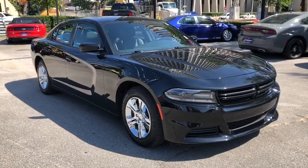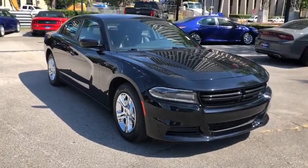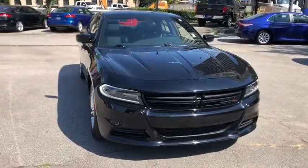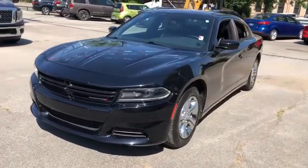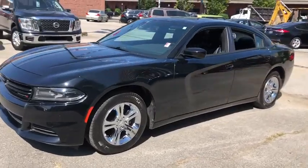We are pleased to show you the 2019 Dodge Charger. It injects some versatility, comfort, and sophistication into your muscle. The Charger is a powerful sedan that excites at every turn.